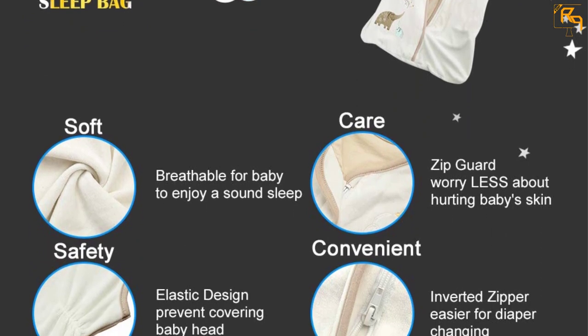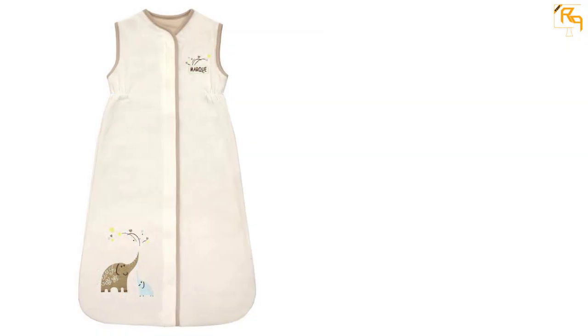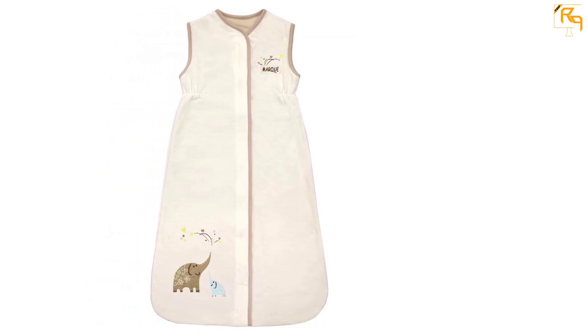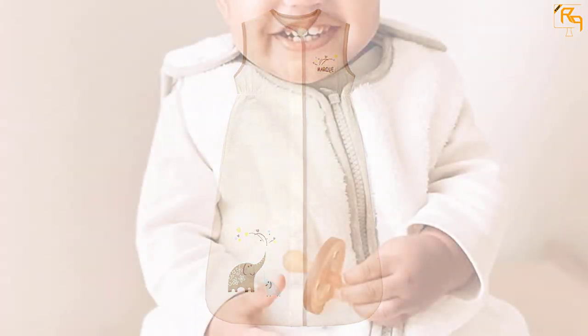The 32 by 19 inch dimensions make this the perfect size for babies aged 9 to 18 months. No sleeves are part of this sleeping bag, which protects your child from overheating while letting them move freely. The bottom zipper makes sure your child can't get out during the night, and also makes it easy to do diaper changes.